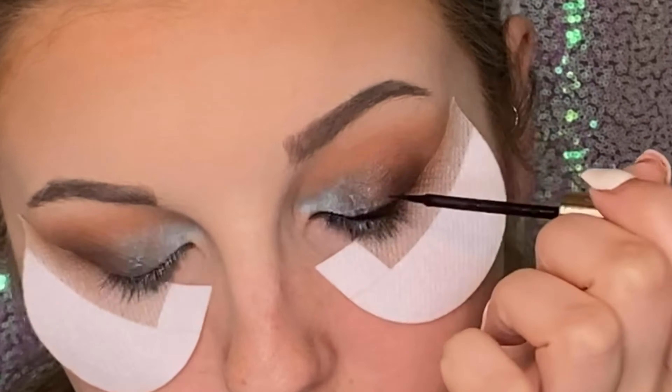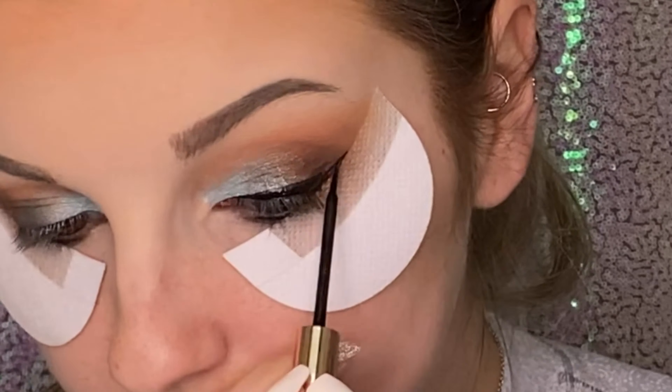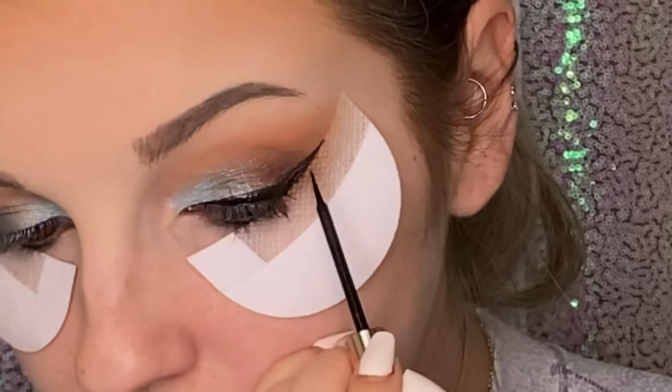And for my liner today, we are doing the typical cat wing that I usually do, but I'm going to be using my Bite Beauty eyeliner. And I'm just going to do a cat wing. Now that the eyeliner is all done, I'm going to hop off camera, do my base, and we will be back to finish out the bottom part of the eyeliner and to do a lip.